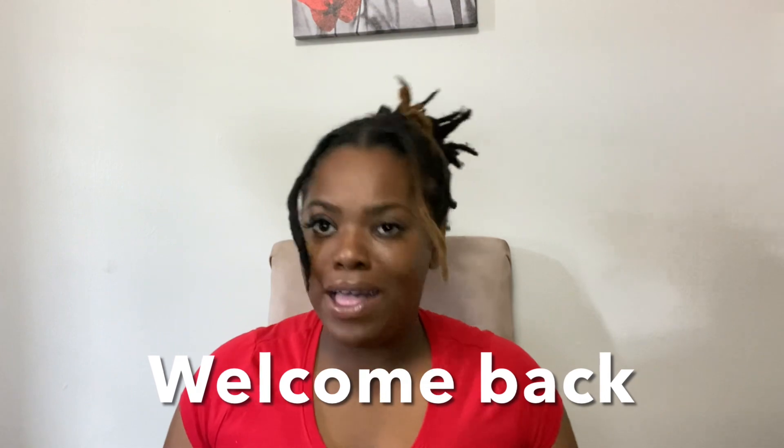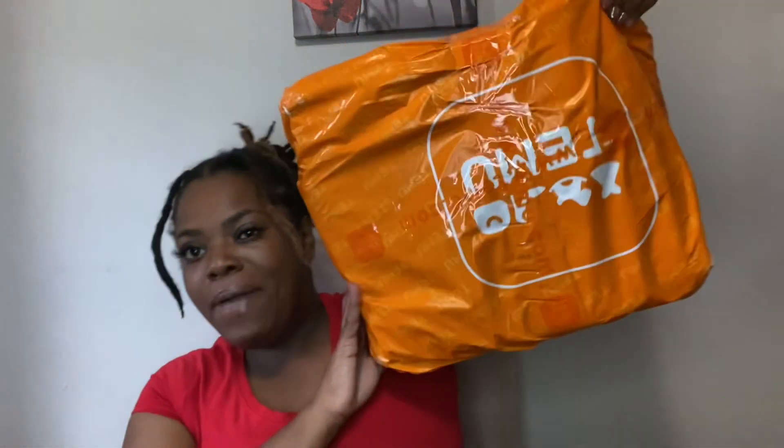Welcome back to my channel, my name is Tamia Lee and today I am back with a haul. I have not done a haul in so long so I'm super excited. I don't really remember what I got from Temu but it is my very first order from Temu. They had a flash sale and I ordered a lot — I think I spent like 25, maybe 30 dollars. But at Temu you get a lot of stuff for a little amount, so my package came today and we're gonna open it up and start going through it.